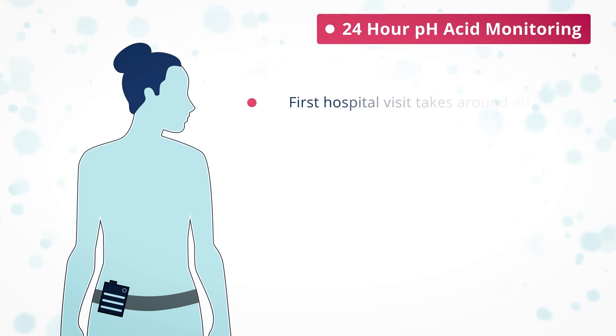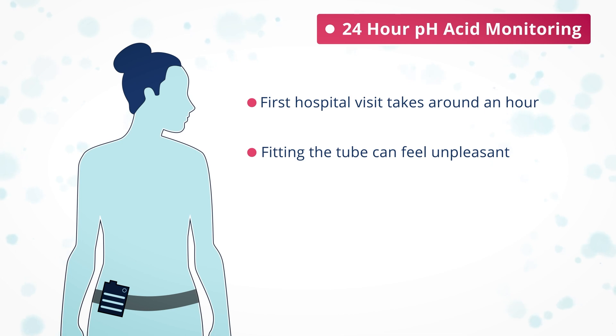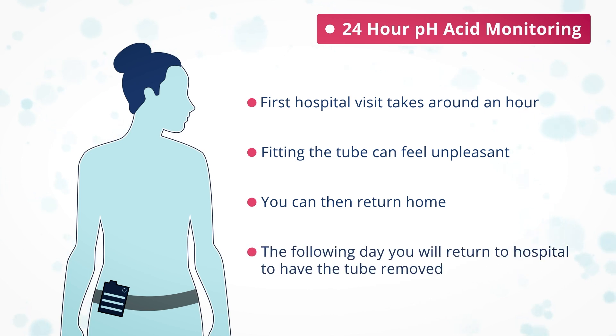The first hospital visit takes around an hour and fitting the tube can feel unpleasant — you will also be aware of it when it is in place. You can then return home and resume all normal activities and a normal diet. The following day you return to hospital to have the tube removed, which is a very quick process. This test is done off medication, which is usually stopped a week before.